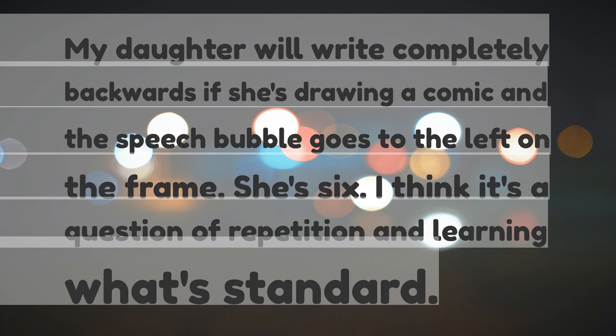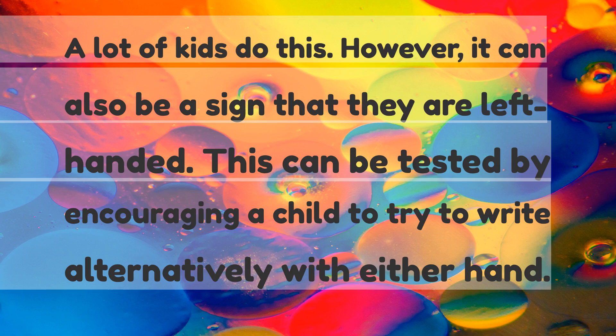I think it's a question of repetition and learning what's standard. A lot of kids do this. However, it can also be a sign that they are left-handed. This can be tested by encouraging a child to try to write alternatively with either hand.